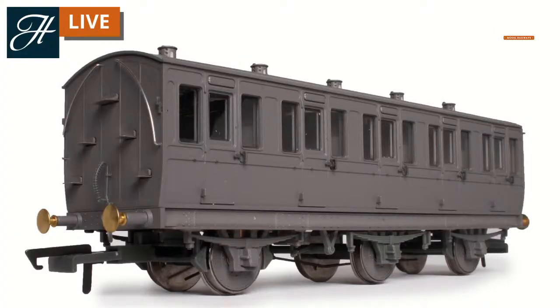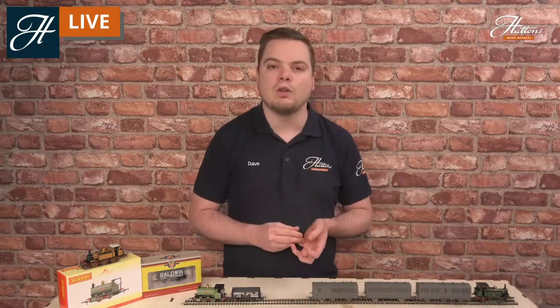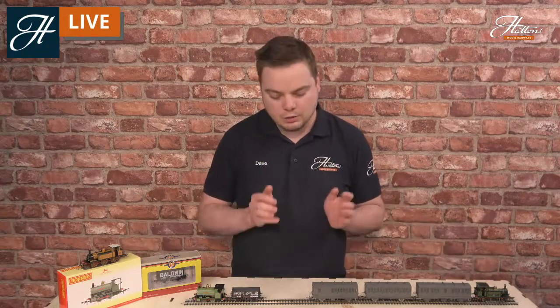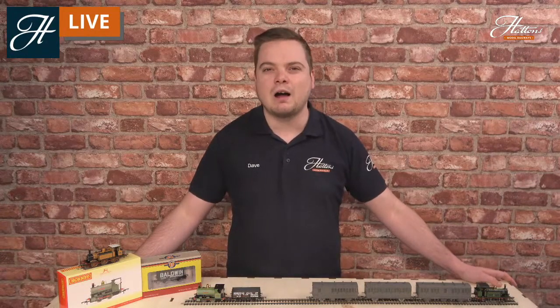You can find out more information on these on our website. You can see the first engineering prototype there, and these coaches are being made available in many of the different pre-grouping railway company liveries, such as the South Eastern Chatham Railway livery as we see here. If you're looking for specific dates on when these liveries operated, all the information is contained on our website, and these give great opportunities to expand into the realm of railway modelling in this era.